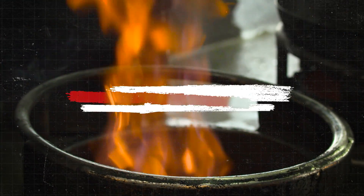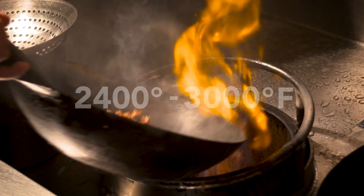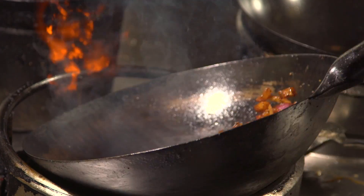You're looking at somewhere between 2,400 and 3,000 degrees. And the shape of the wok is so important to cook food evenly, whether you're going in a low heat or a high heat.